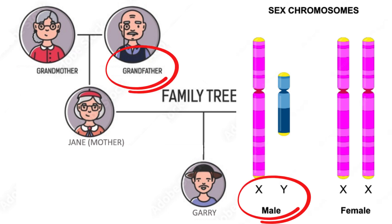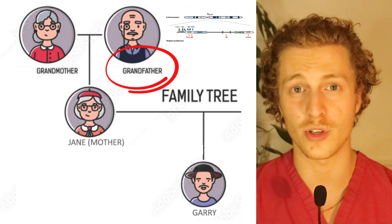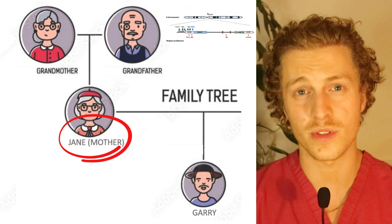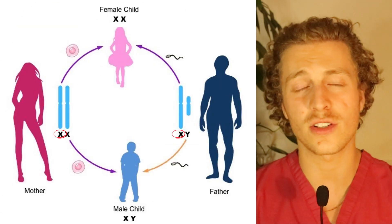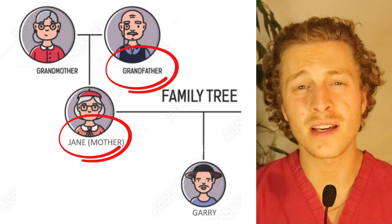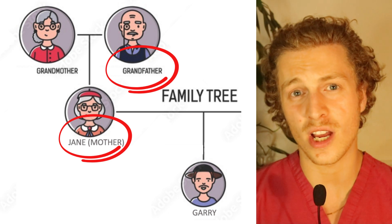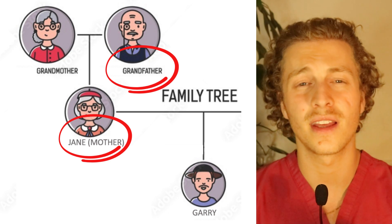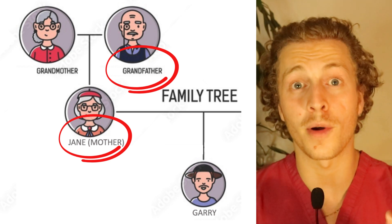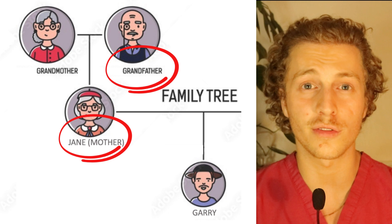Gary's grandfather happens to be bald — say he's bald because he has this particular gene coding for the androgen receptor. Jane inherited one X chromosome from her mother and one from her father, so she would have inherited the X chromosome containing the balding AR gene from her father. Because Gary inherited his X chromosome from Jane, there's a 50% chance he got the X chromosome containing the balding AR gene from his grandfather.